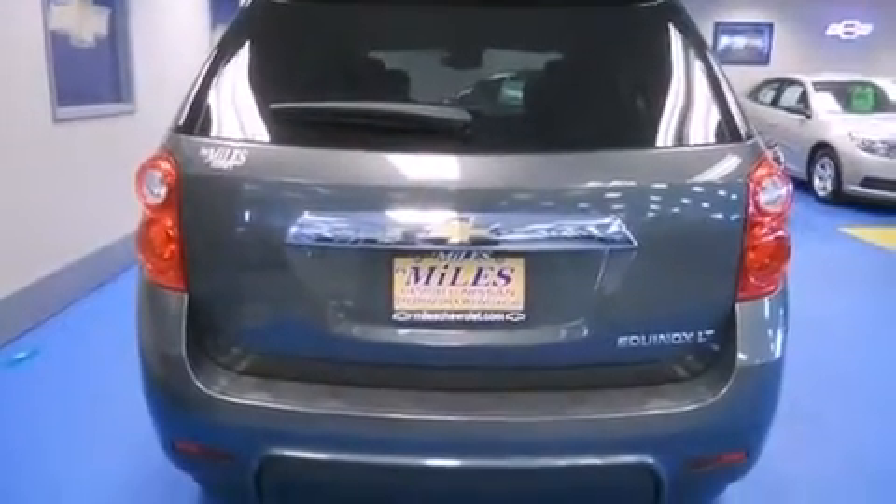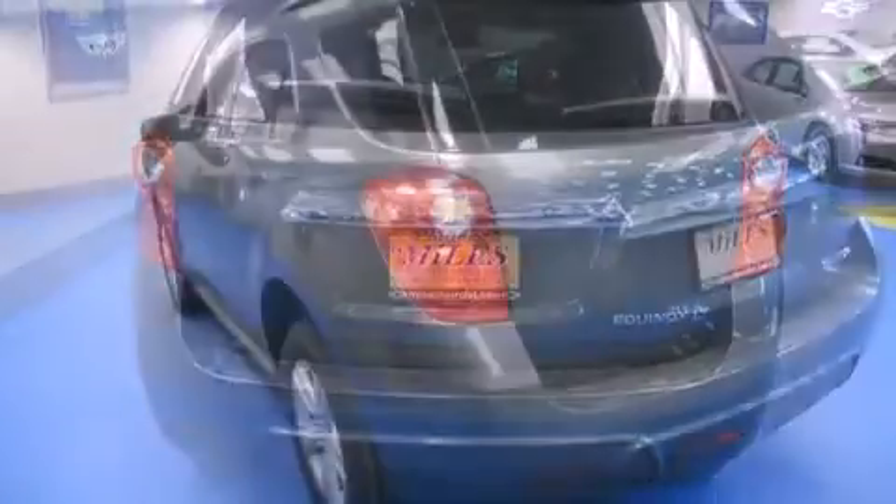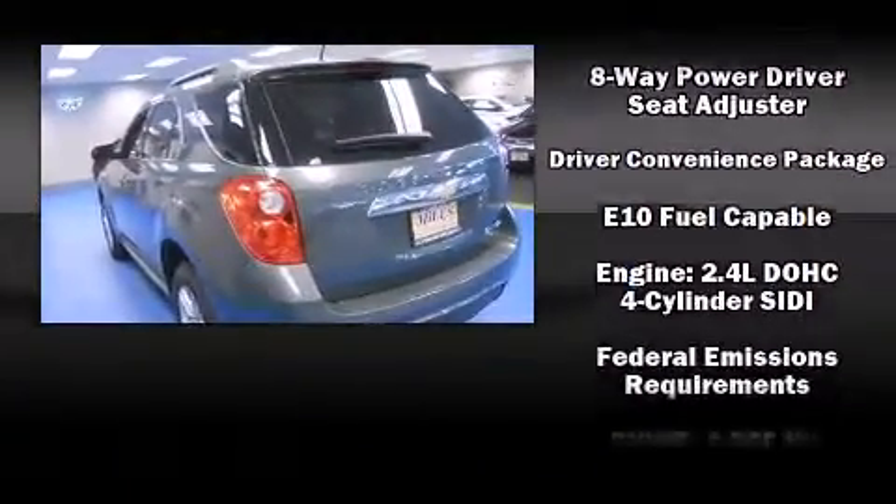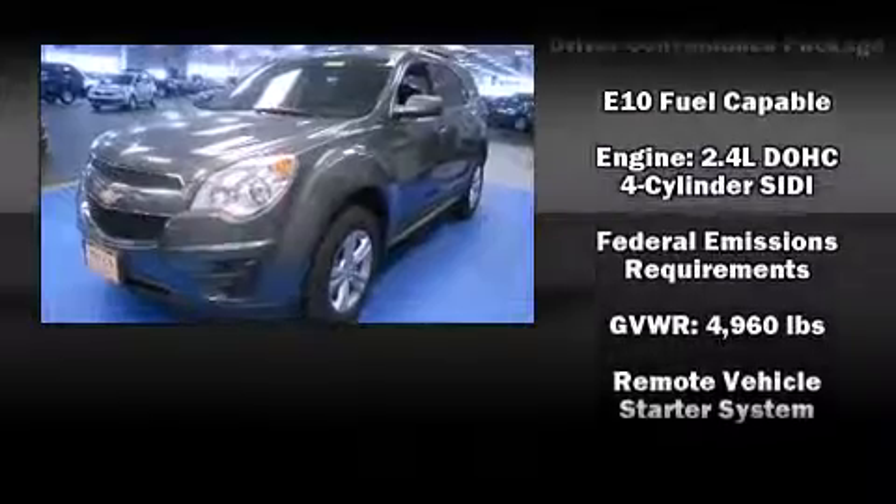This model accommodates five passengers comfortably and provides features such as delay-off headlights, variably intermittent wipers, and a split-folding rear seat.